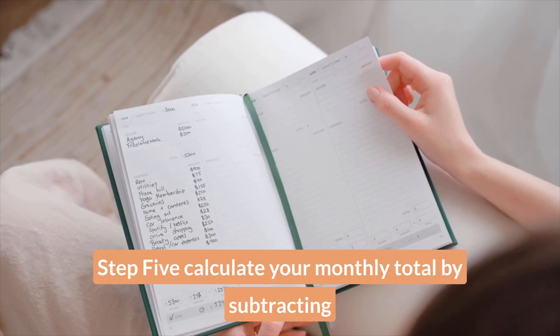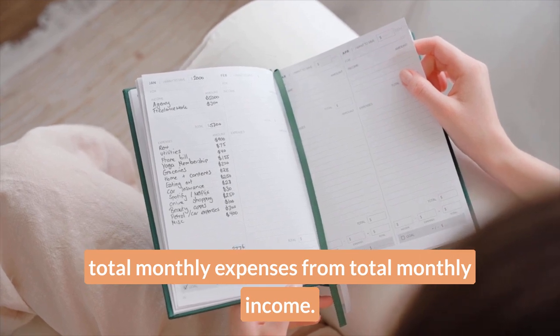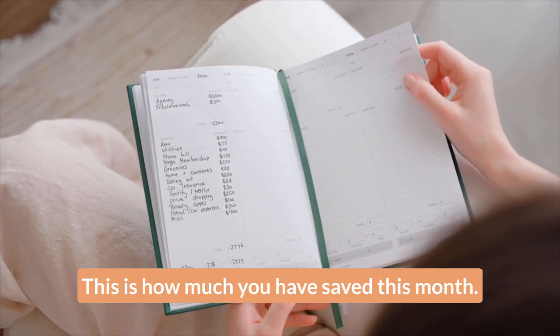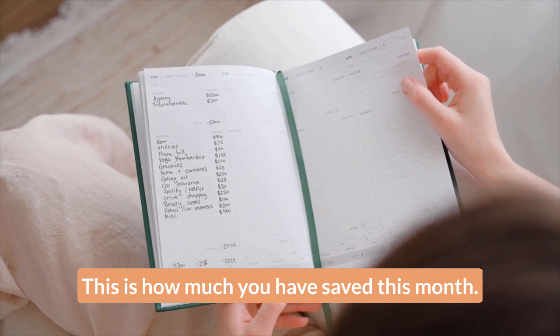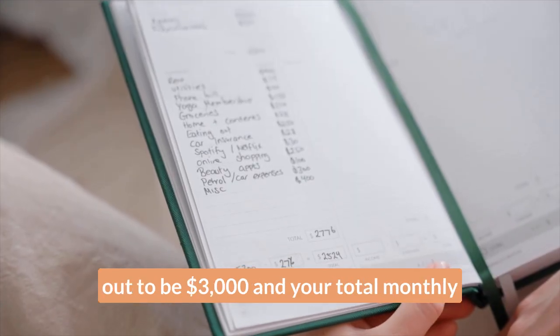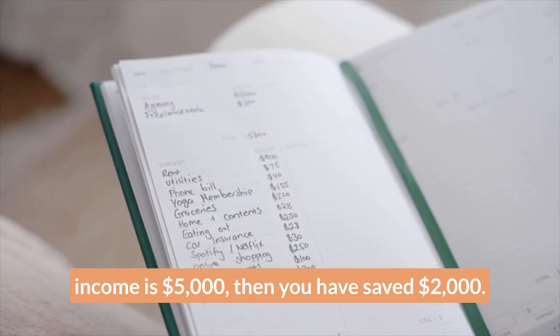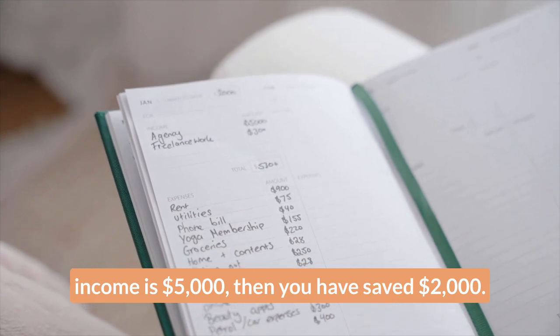Step five: calculate your monthly total by subtracting total monthly expenses from total monthly income — this is how much you have saved this month. For example, if your total monthly expenses work out to be $3,000 and your total monthly income is $5,000, then you have saved $2,000.